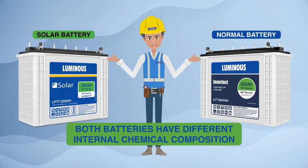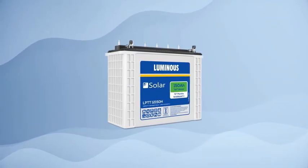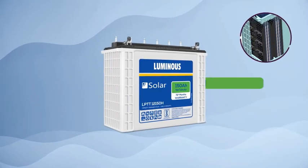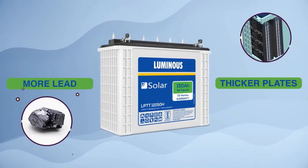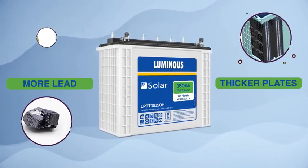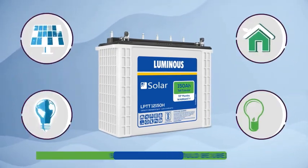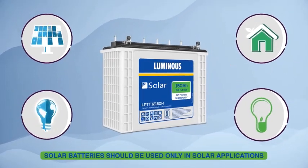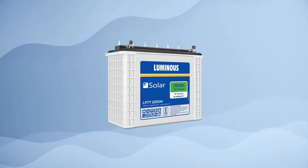But in a solar battery, its internal composition is customized for solar applications. Solar batteries have thicker plates and more lead than normal inverter batteries. That is why solar batteries are heavier and more powerful than normal inverter batteries of the same capacity. In solar applications, only solar batteries should be used, as they are specifically designed for this purpose.